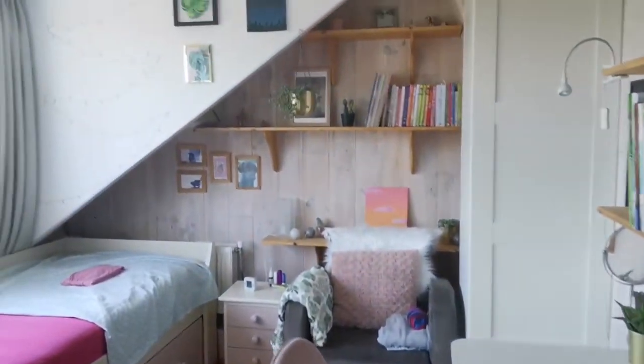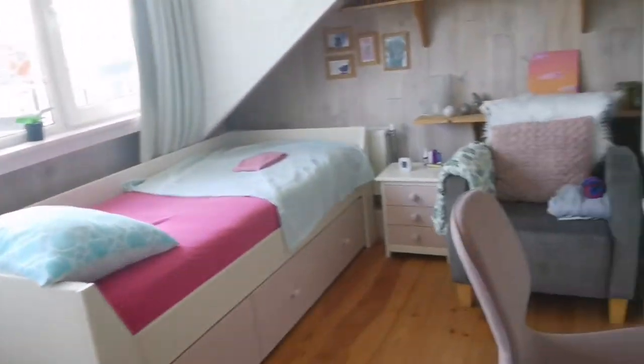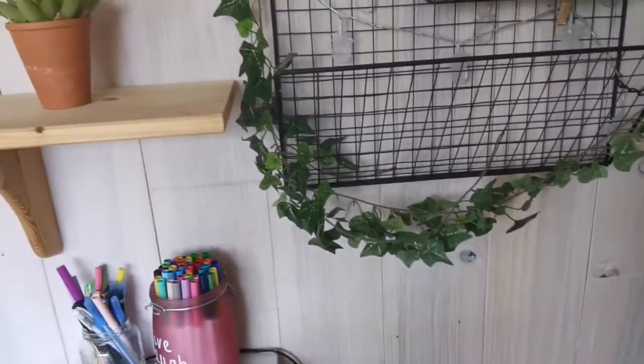So this is my room — it's not very big, but it's also not that small. Here you can see some of the bags that are mostly used by me, and here is some makeup storage, just some random stuff actually.